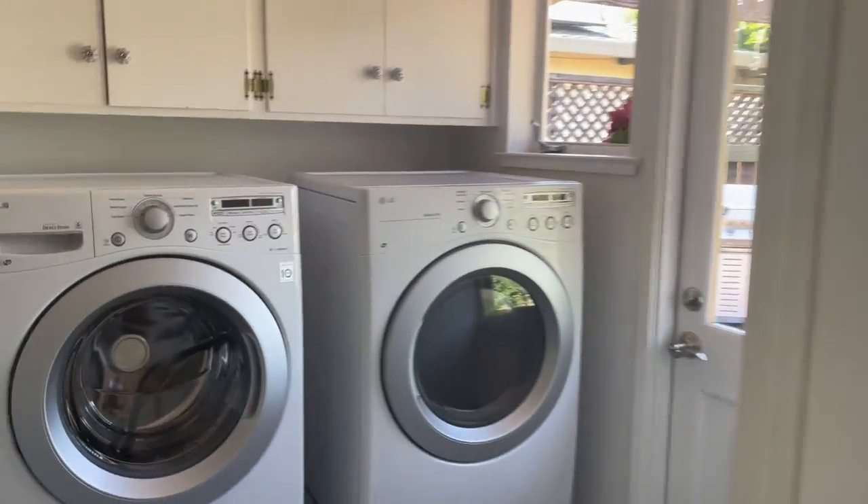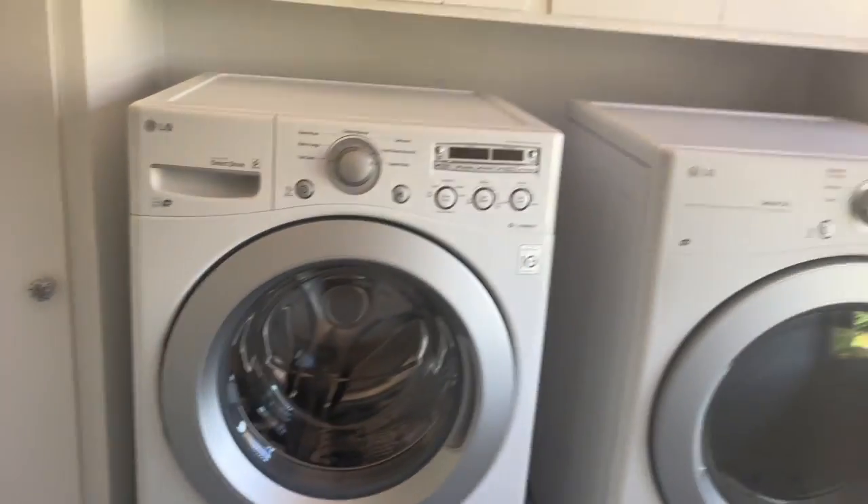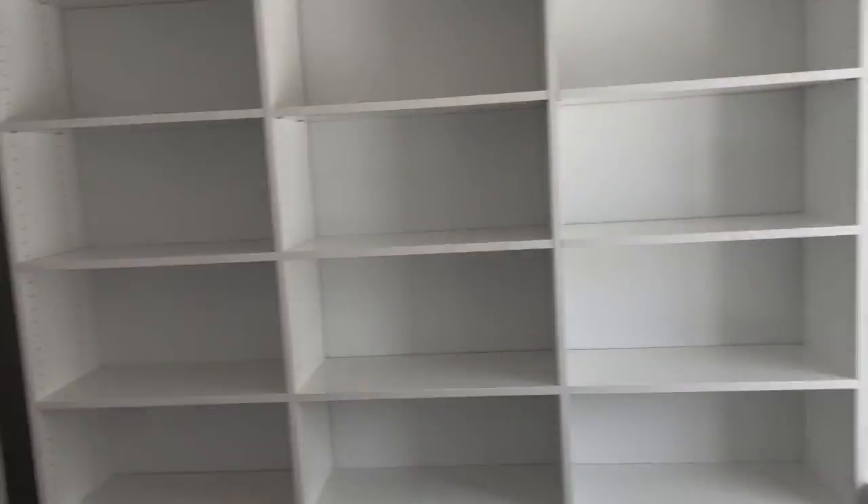And then you've got a washer and dryer — your own laundry room. Kind of a built-in office right off the laundry room, and more storage.